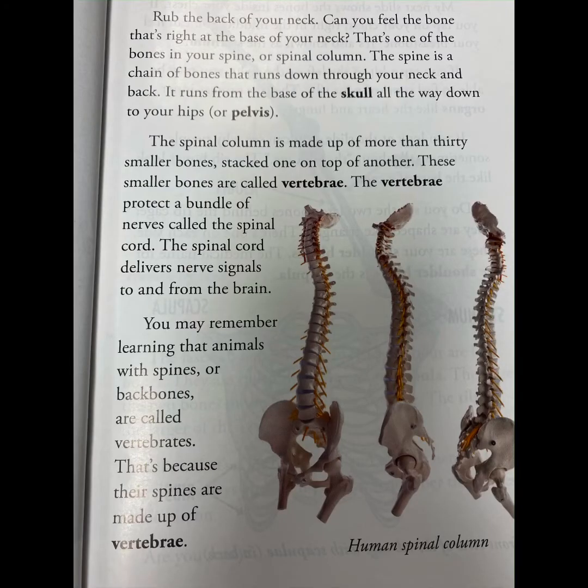Rub the back of your neck. Can you feel the bone right at the base of your neck? That's one of the bones in your spine or spinal column. The spine is a chain of bones that runs down through your neck and back, from the base of the skull all the way down to your hips or pelvis. The spinal column is made up of more than 30 smaller bones stacked one on top of another. These smaller bones are called vertebrae.